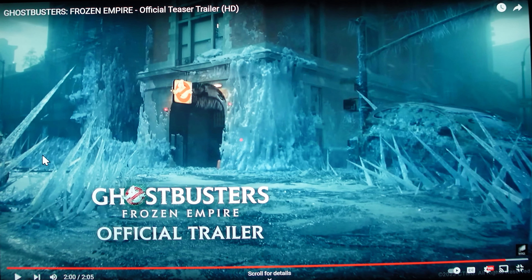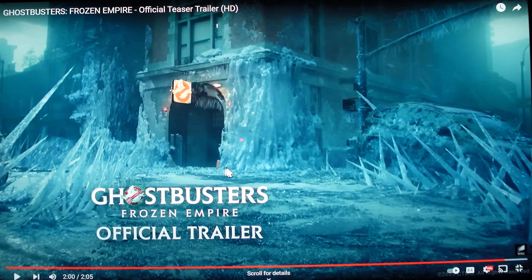I'm excited about this movie. I'm going to give it the benefit of the doubt. If you looked at the initial trailers from Afterlife, there were all sorts of mixed thoughts and ideas. They did a great job on Afterlife, and I'm anticipating Frozen Empire's trailer will be just as good.